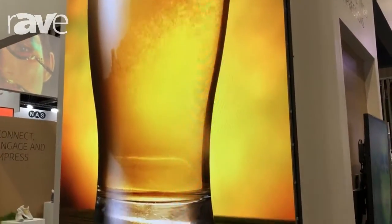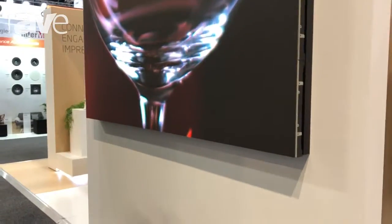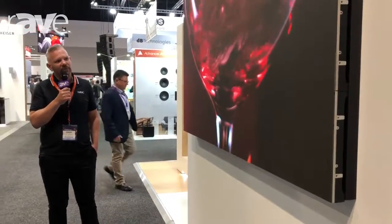NEC has a very vast range of both indoor and outdoor LED. For more information, please contact NEC at NEC.com.au.